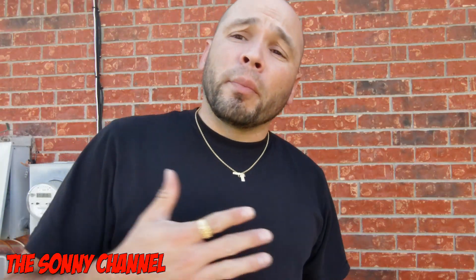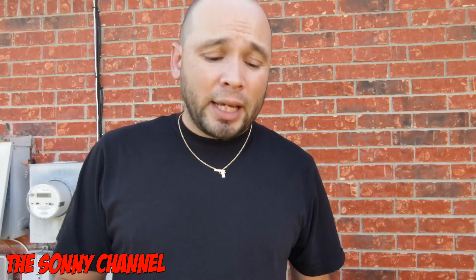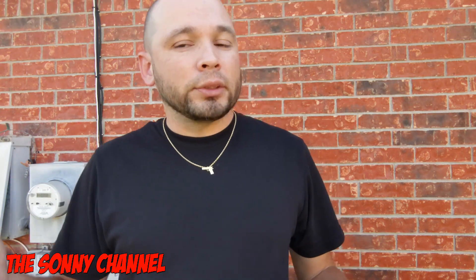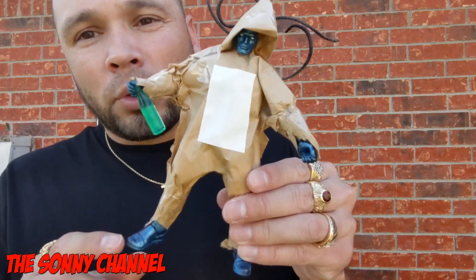Hey, what's going on? As y'all may or may not have seen, Mezco just dropped that new advent calendar for 2021. It comes with that Cousin Eddie figure, which — you know Mezco, you know me — they sent me an early copy, so we'll take a look at him real quick.